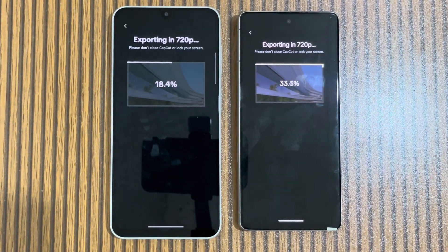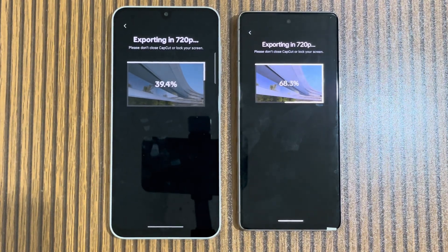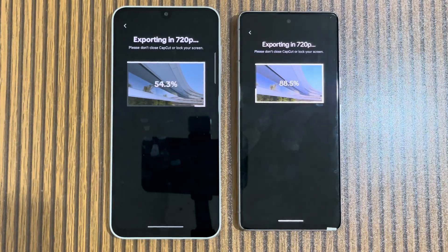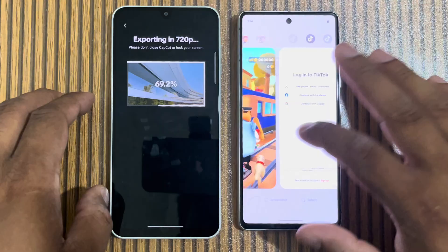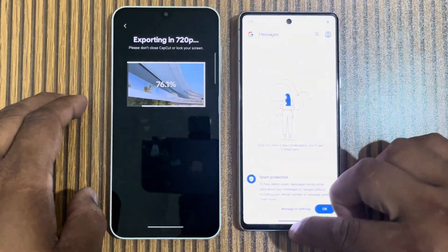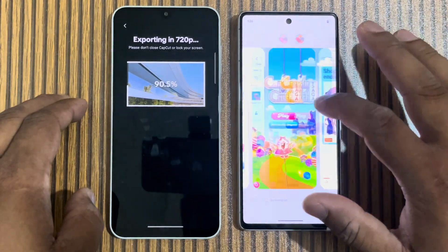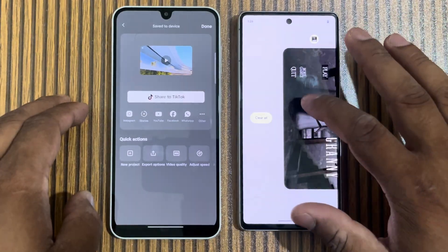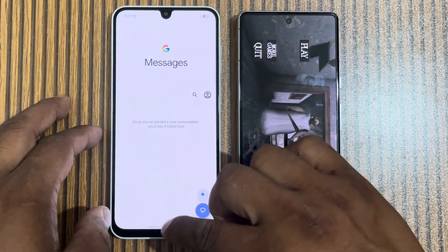Keeping the price category in mind, both phones are available as official PTA in Pakistan. For battery: the Pixel 7 has 4,350 mAh with 20W fast charging, giving 6-7 hours maximum. The A26 offers 5,000 mAh with 25W fast charging. If you are not battery-conscious, the Pixel 7 is a great option with its flagship display, optimization, software, and cameras. If you are in the Samsung ecosystem, the A26 is the better choice.